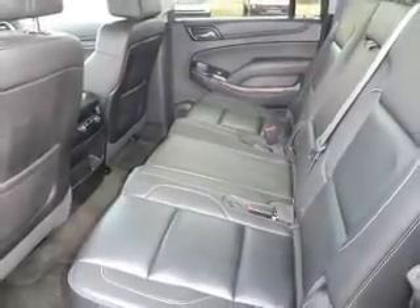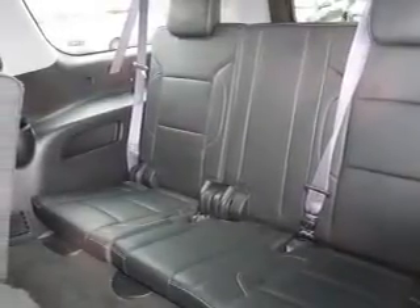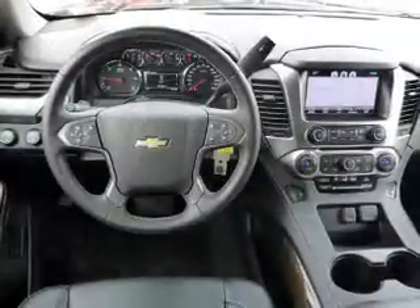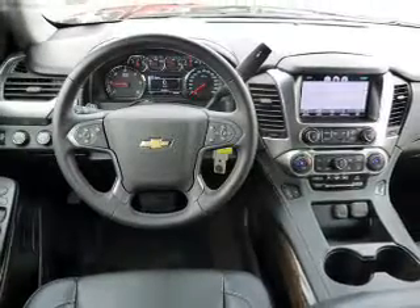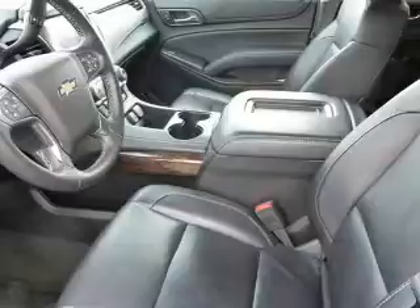Inside you'll find 3rd row seats, leather seats, heated seats, Bluetooth connectivity, remote start, steering wheel controls, a premium sound system, rear temperature controls, automatic climate control, and a pre-collision system.